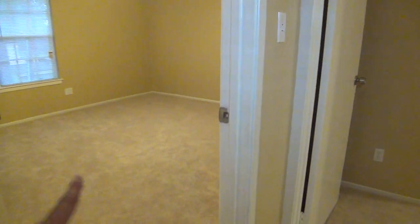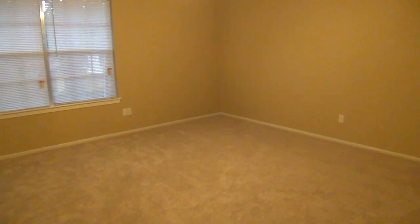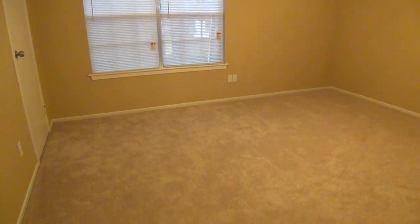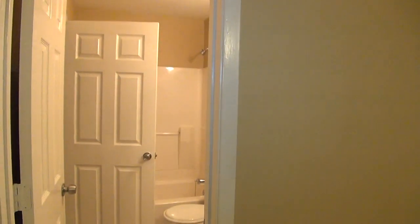Here at the top we've got bedroom number 2 — this is the largest of the secondary bedrooms, roughly 14 feet by 14 feet. So this is a large area. If you have another adult or an older kid, this would be perfect for them. They have room for large furniture, a big bed, dressers, etc., and still have lots of room. This is also the entry to the bathroom. Here we have a walk-in closet.